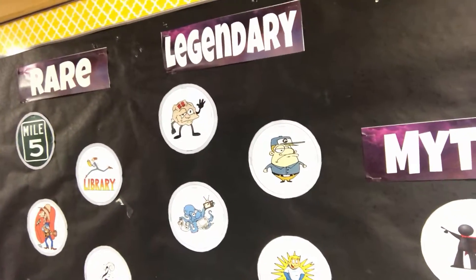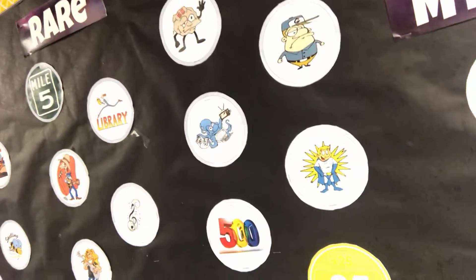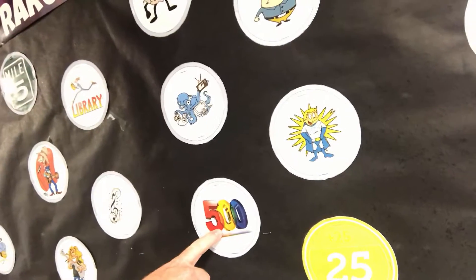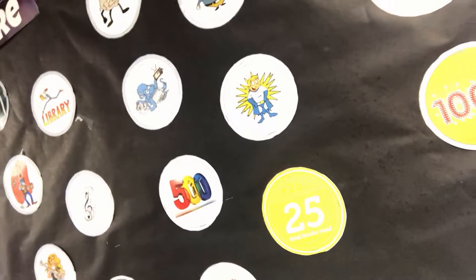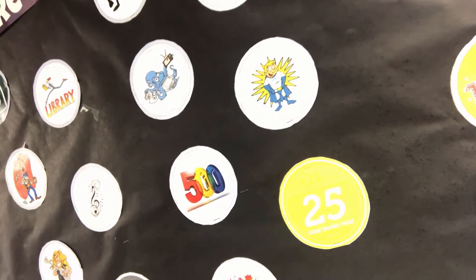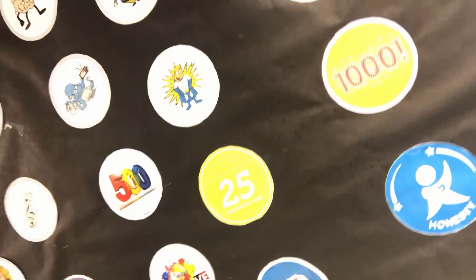Next we have our legendary badges, which are also pretty special. Some things you have to be involved in something very special to earn them. We have a 500-point dojo club badge, an epic badge that you can earn every time you read a certain number of books on Epic, a Scoop Pad badge, and our creative minds badge.